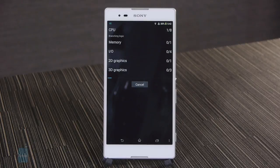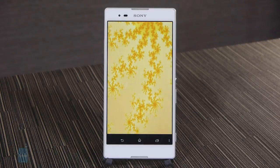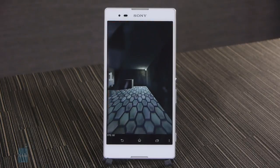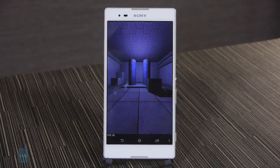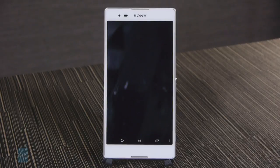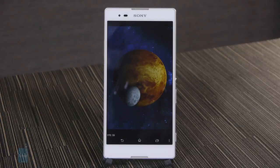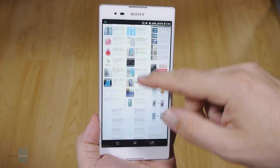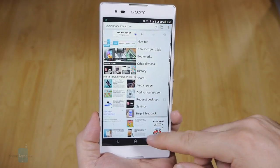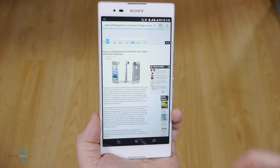A 1.4 GHz quad-core Snapdragon 400 CPU powers the T2 Ultra with an Adreno 305 graphics unit. This chipset occupies the lower mid-range realm of Qualcomm's mobile silicon, so don't expect performance wonders, more so when Sony has paired it with only 1 GB of RAM. The interface behavior is adequate without choppy movements or annoying lag but it's not buttery smooth either. The T2 Ultra comes with 8 GB of internal storage of which only about 4 GB is user-available, but there's a microSD card slot for expansion. The default Chrome browser performs adequately for panning, scrolling and zooming, though pixel density is a minor annoyance compared to 1080p displays.